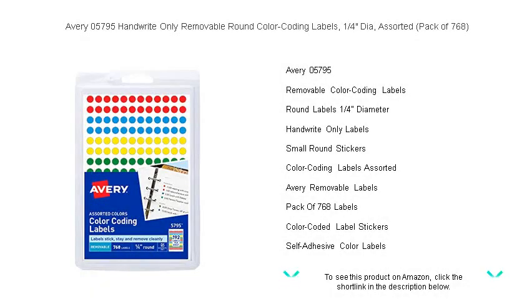Organize your documents, calendar, inventory, or classroom with a pop of color using Avery 05795 handwrite-only removable round color-coding labels.